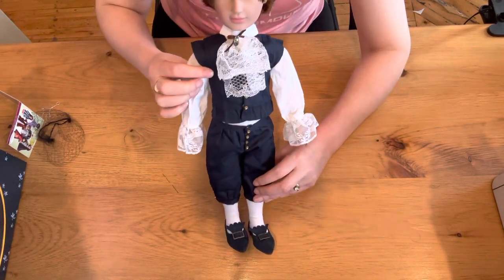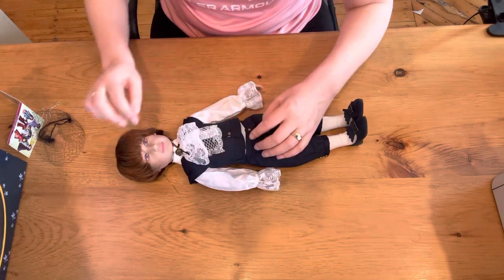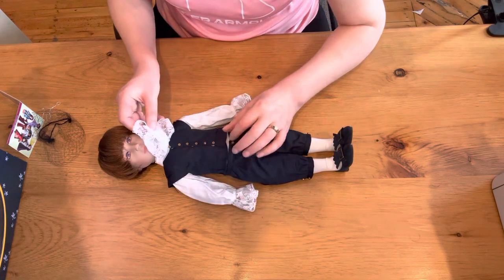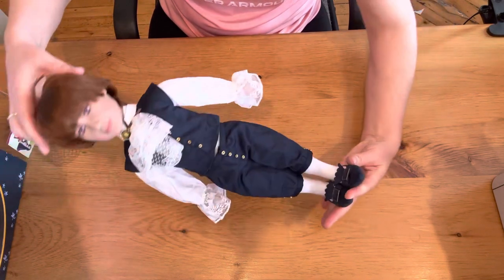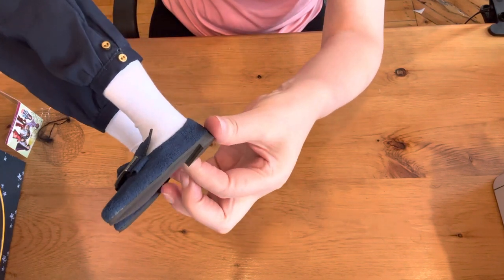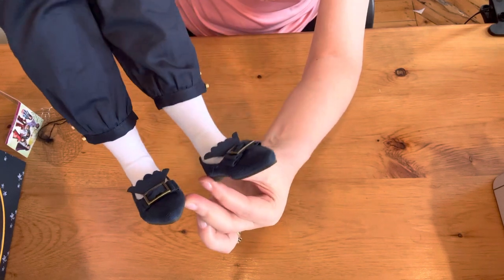He is very, very pretty and his clothing — what can I say — kind of exquisite. A lot of details in the back and front.